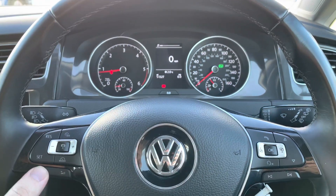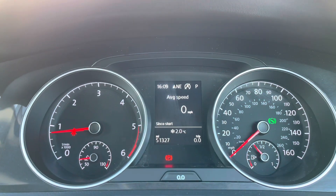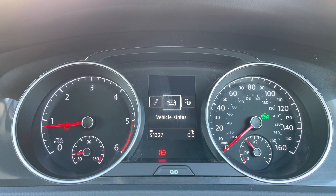Just behind the wheel now, you've got your volume controls and your cruise control settings on your left-hand side, and the right-hand side controls all information on this digital display. It's fully customisable depending on what information you want to view — you can see all your different driving data such as your range, miles per gallon, and much more. You can also have your navigation instructions displayed there as well.